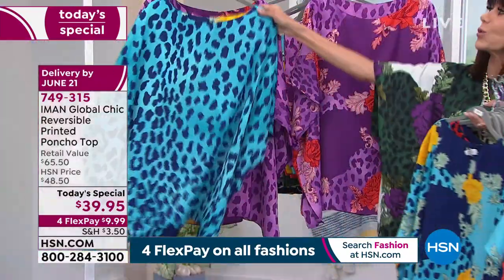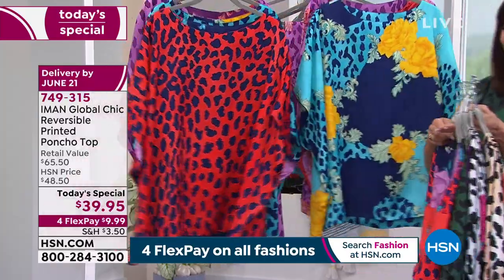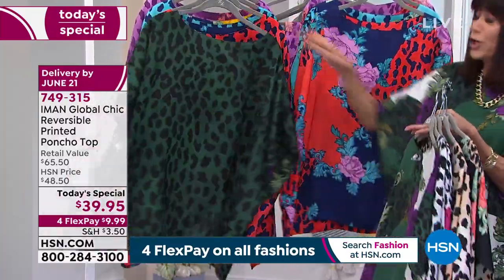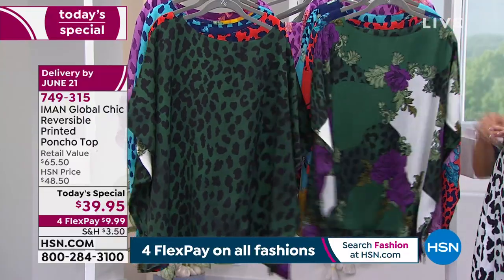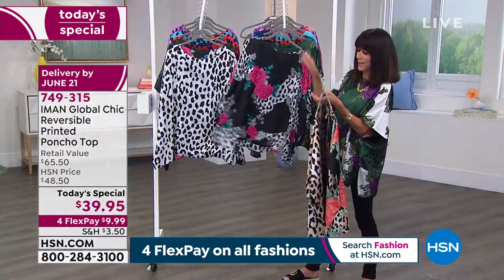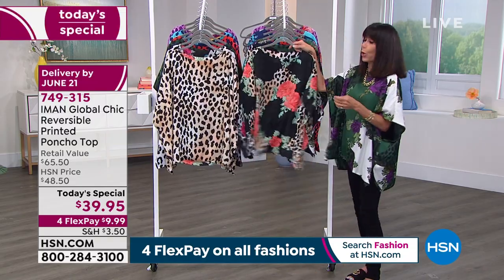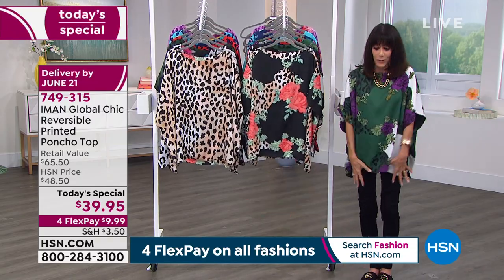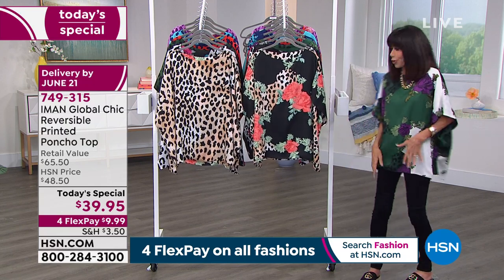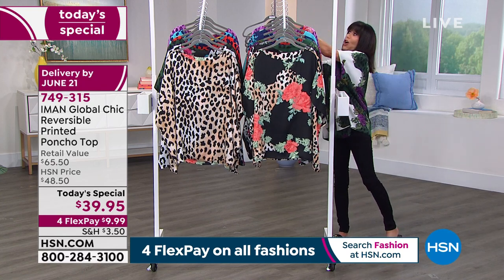No matter which one you are going for, completely reversible at only $39.95. You throw it in a washing machine. You have the opportunity with this one — which I think is incredible — to know that it's a top that will work with anything on the bottom, whether it's a skinny jean, a pencil skirt, shorts, capris, you name it.